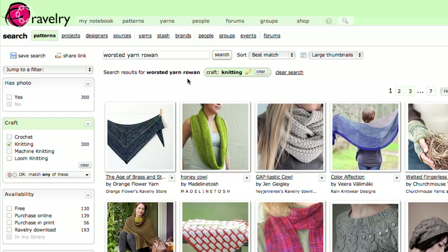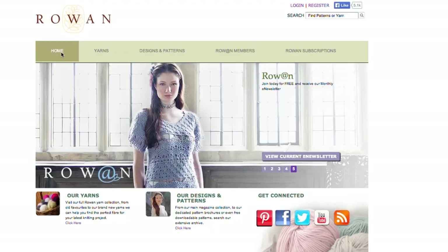When Kate Buller, our Rowan brand manager, actually approached me about designing for the Pure Wool Worsted, I was really excited because I had 50 colours to choose from and a wonderful yarn to knit all my designs in.